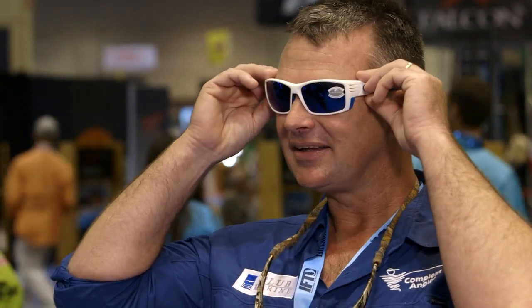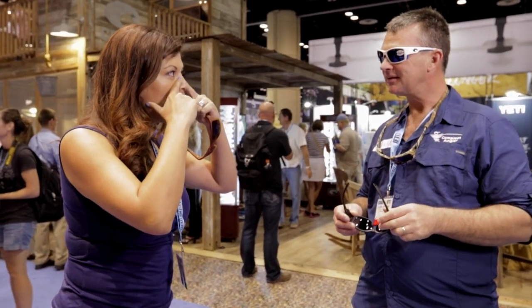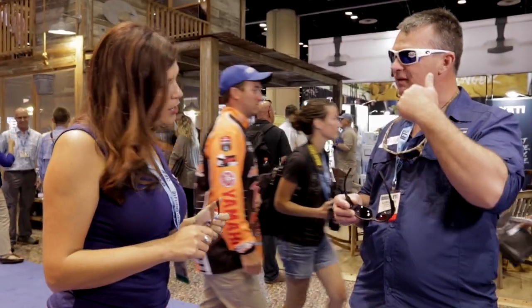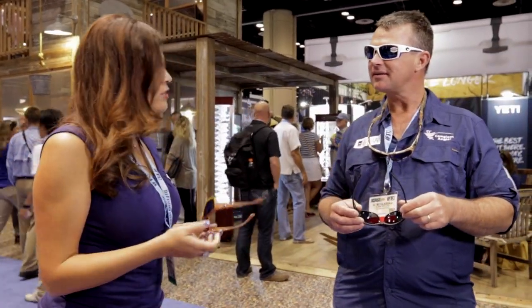Oh, I can see why. That's our blue mirror signature lens, but in a lightweight polycarbonate. So it's actually a lighter material. Yes. I love it. And it's great because it also has the hydrolite — the more you sweat, the more it grips onto your face. So you can go ahead and do this and you see it doesn't slip down. Beautiful.